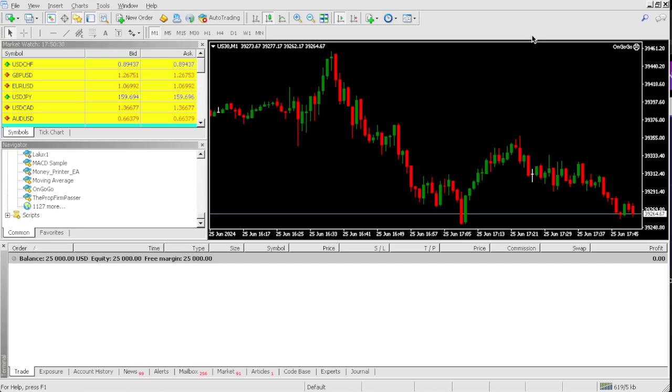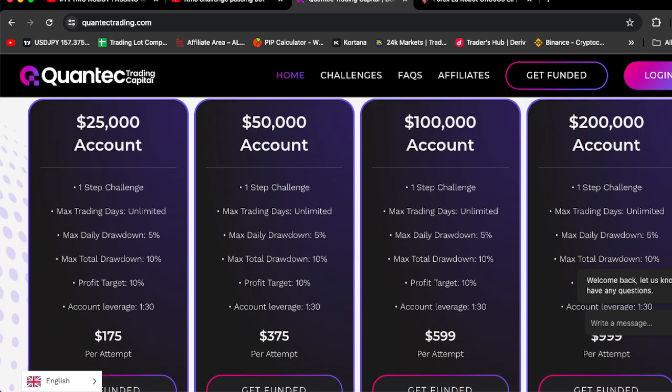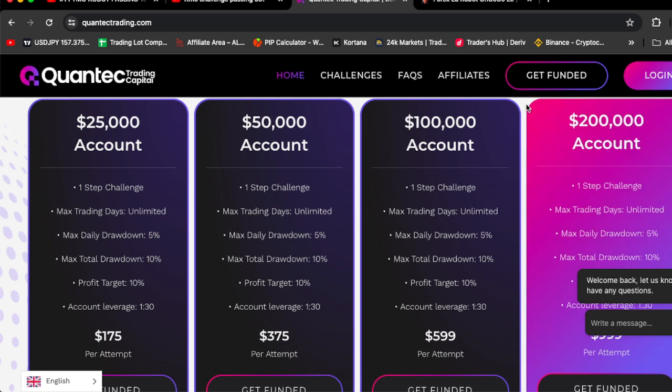In today's video, I'm going to be using the best pro firm EA to pass this $25,000 QuantaX Trading Capital One-Step Pro Firm Challenge. If you want to buy the OnGoGoEA, all you got to do is click the link in the comment section of this video and go to OnGoGoEA.com, where you can buy the OnGoGoEA for $268.